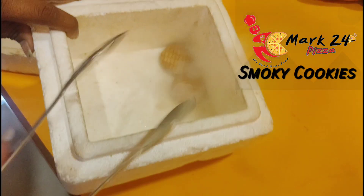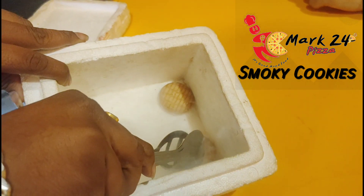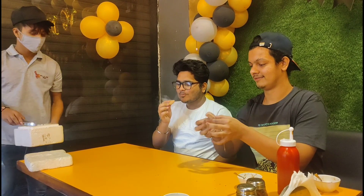So finally the dessert is on the table. This is ice cream with brownie — let's have it. Perfect blend of hotness and coldness. Last but not the least, we are trying the nitrogen cookies now.